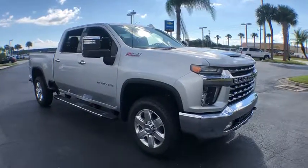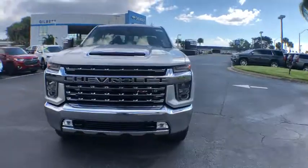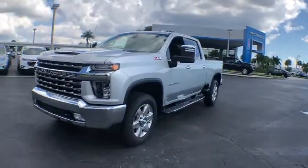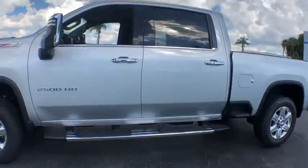Stop by and take a look at the 2020 Chevrolet Silverado 2500 HD. This pickup truck pulls unlike any other. This vehicle has less than 100 miles. Here are some of this vehicle's great options.